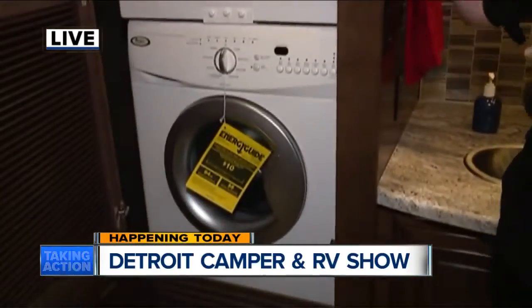Check this out. I have never seen so much room in a shower for a camper. In fact, I've never seen so much room in a bathroom. This thing is huge. It even has a washer and a dryer. This is basically a fancy hotel on wheels.